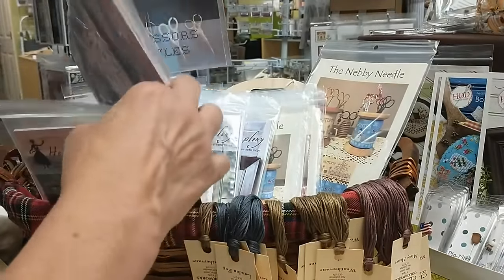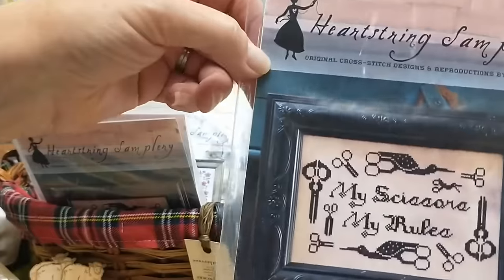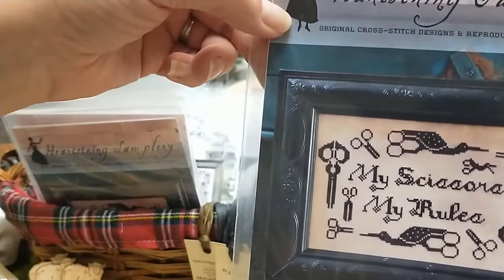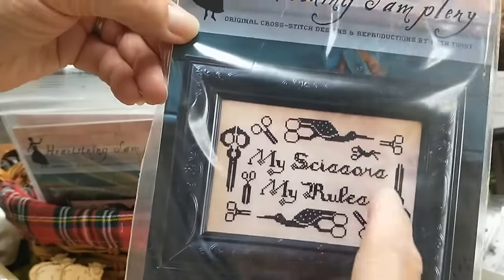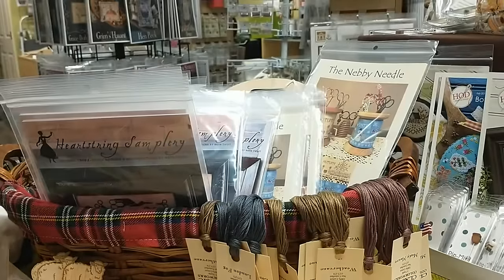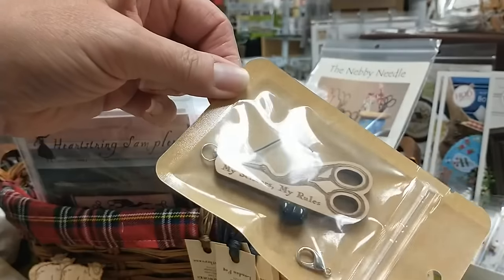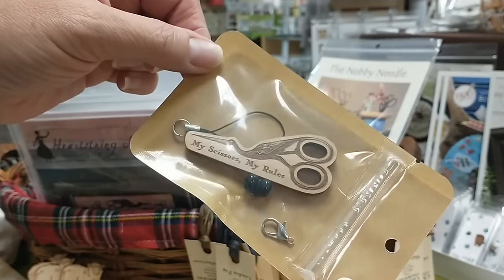This is a cute one — My Scissors, My Rules. So I think that's pretty cute — different stork scissors, different plane. Her hubby also made these — it's a little fob for your scissors. My Scissors, My Rules. I think it's adorable.